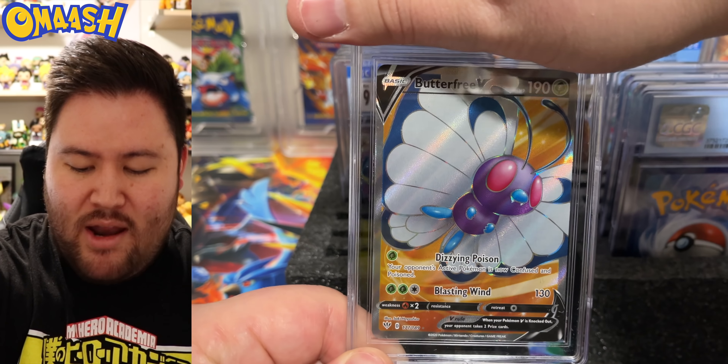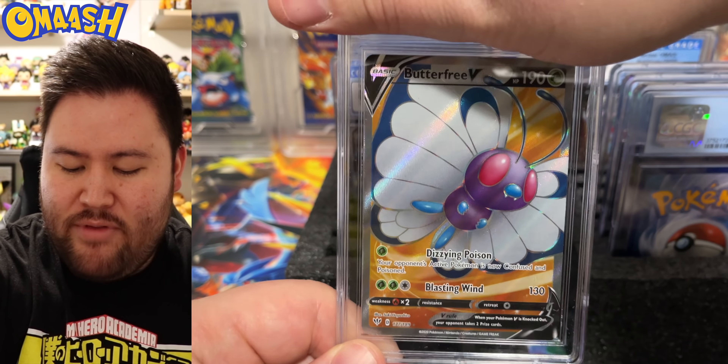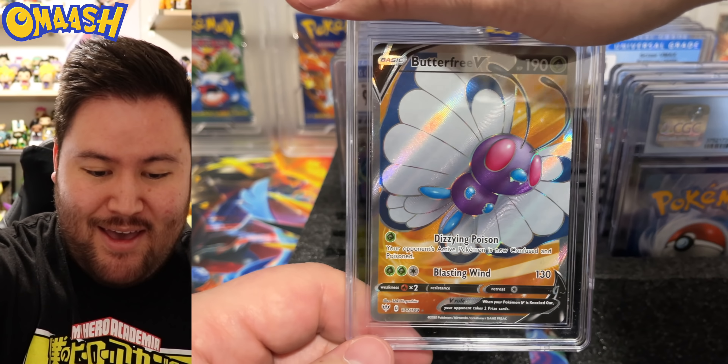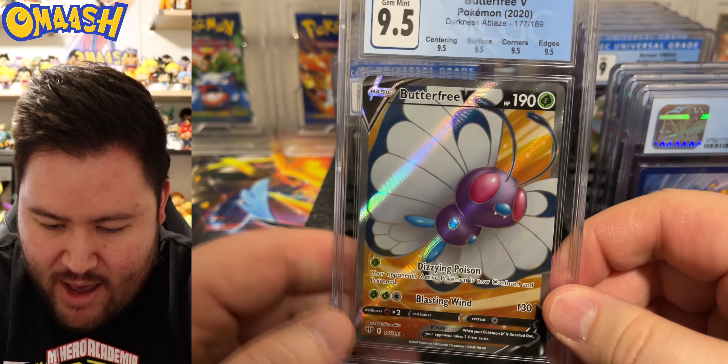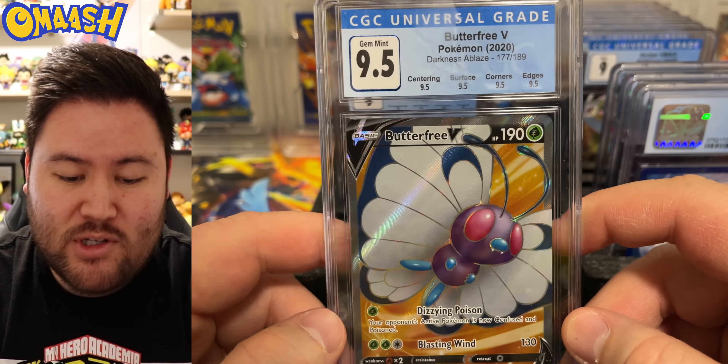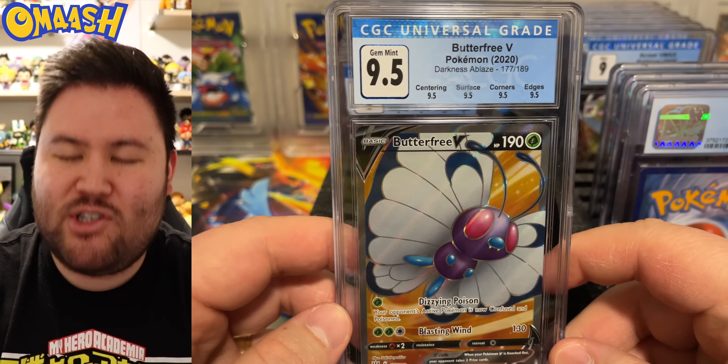Butterfree V — love the orange background and he's just flying at you. Speedy boy. For the grade, we get 9.5. Very cool — a true 9.5 with all four subgrades. This is why subgrades are just the best.